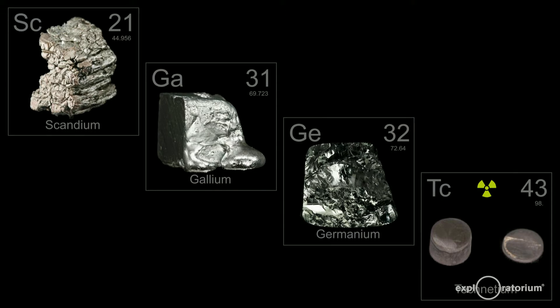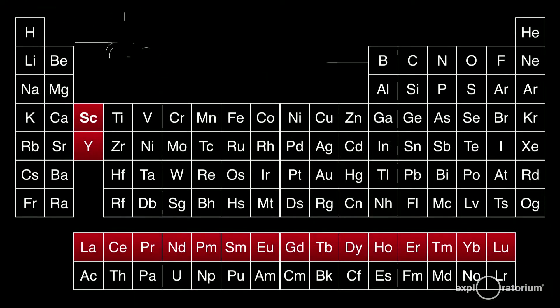Gallium was named after France — 'Gallia.' And germanium — never guess what country that was named after. Technetium, since it's artificially produced, the 'tech' means artificial. So technetium was one of the first artificially produced elements. There are the four predicted elements: scandium, gallium, germanium, and technetium.